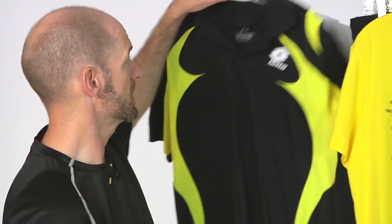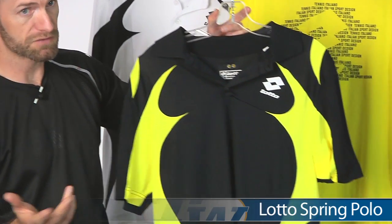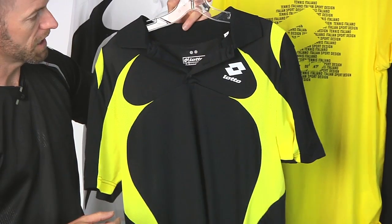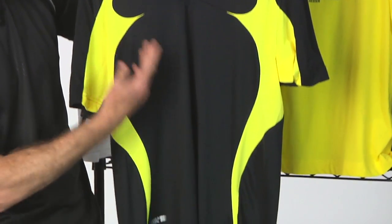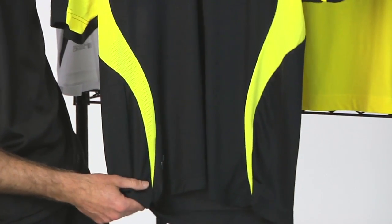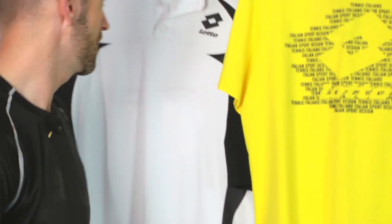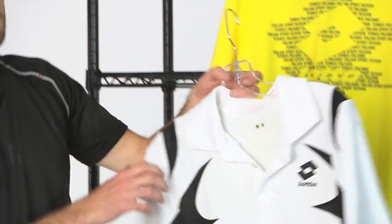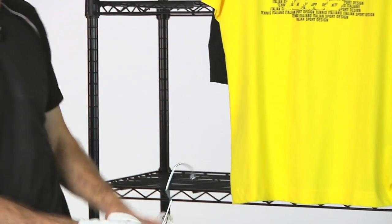Similar style in the polo. This is their spring polo, all part of the top line from Lotto. We have more lines from Lotto coming in, so keep your eyes peeled on our Lotto portion of the men's apparel section of the website. Here again, we have the black with yellow contrasting, contrasting mesh here, and also available in white-black. Very similar styling to the crew we looked at.